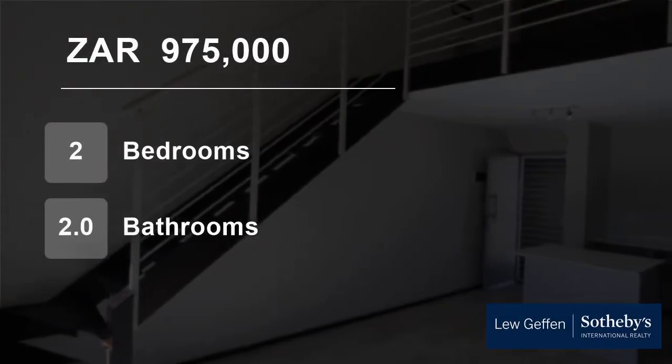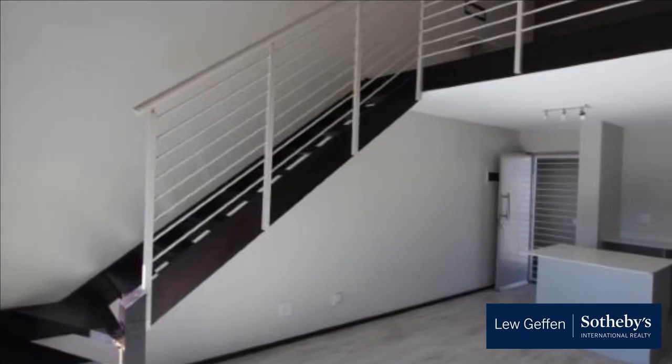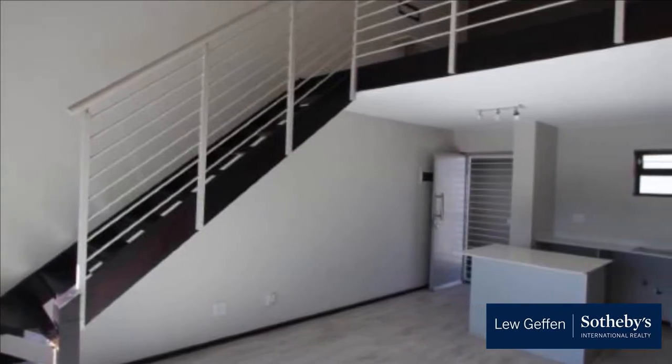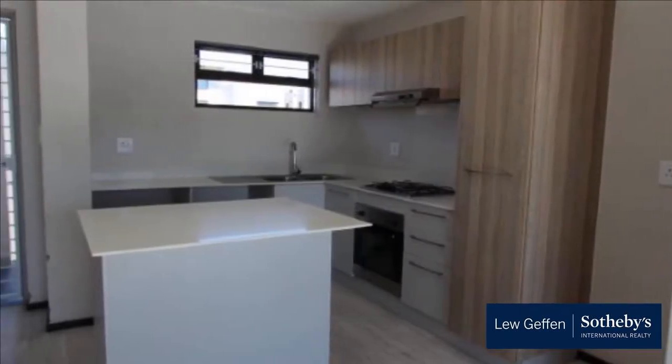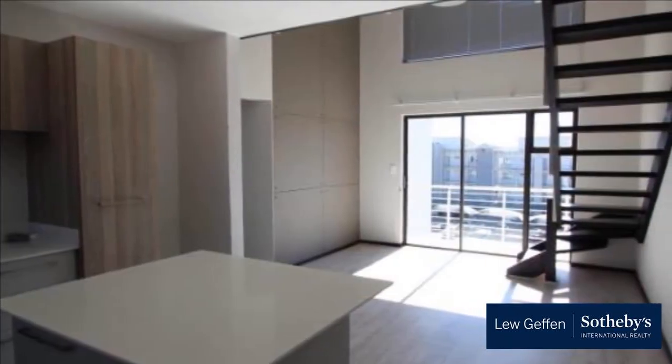Welcome to this two-bedroom flat for sale in Broadacres, Sandton, Gauteng, South Africa for R975,000. Price reduced to sell. Two-bed, two-bath, loft, top floor, balcony, modern — what more could you ask for?